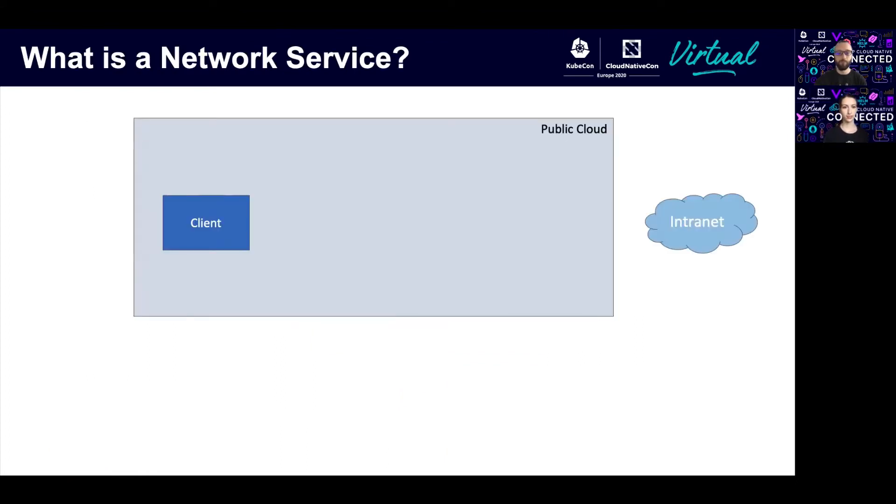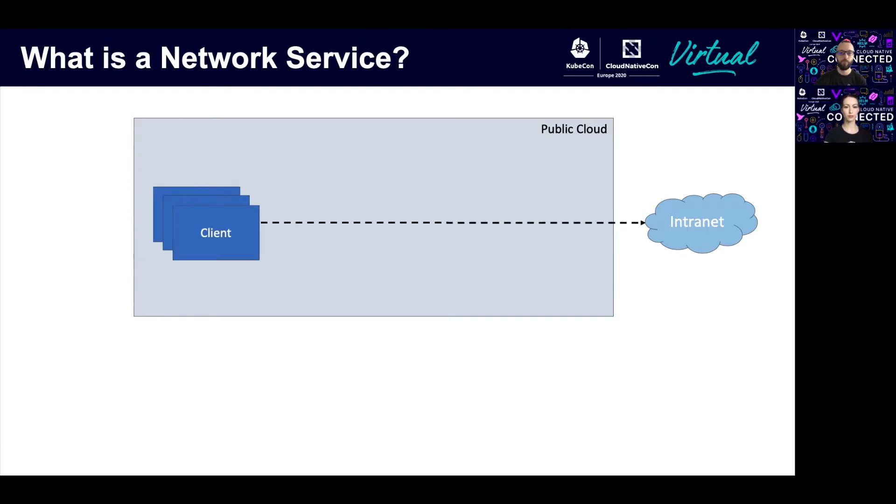Let's talk about what is a network service. Imagine there is an application that runs in the public cloud. It needs to connect to another cloud or to a corporate intranet in order to consume some custom service that is exposed. This opens a problem because usually the application takes care of implementing the connection logic, and the app doesn't actually want to know about that. For example, what if the connection changes and what if we have multiple applications? In that case, we would need to update each of them in order to apply those connection changes every time there's such a change. We can agree that this is not very efficient.